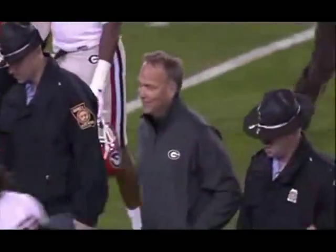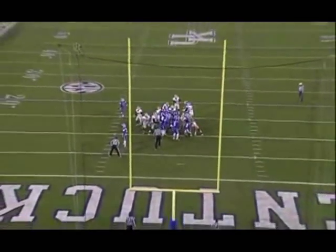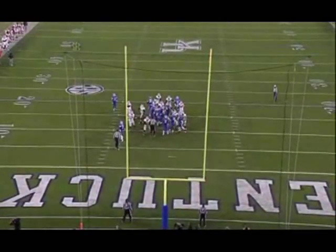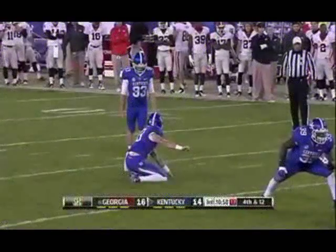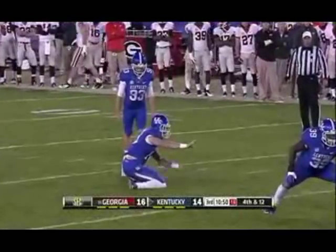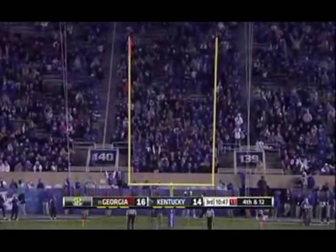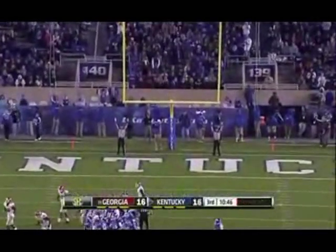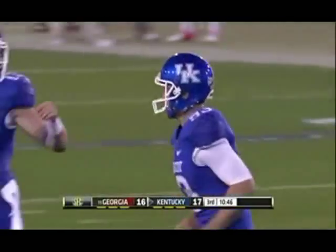Unbelievable! Take another look! See, he just pulled it. He had a hook on it. It looked like one of my tee shots right there, but it's fortunate enough to make it in for the field goal. 38-yard attempt for Craig McIntosh, and this one is long enough, and it is good! The fourth field goal for Craig McIntosh this season.